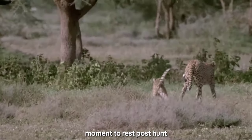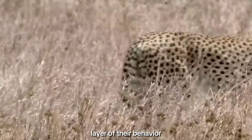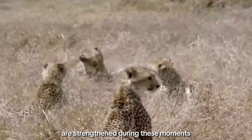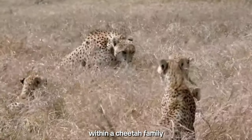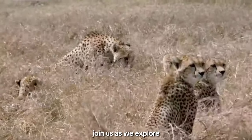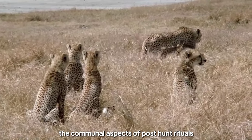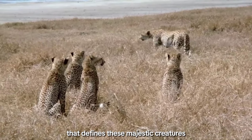As the cheetah takes a moment to rest post-hunt, we witness a deeper layer of their behavior. Social bonds among family members are strengthened during these moments, and the intricate dynamics within a cheetah family become evident. Join us as we explore the communal aspects of post-hunt rituals, shedding light on the cooperative nature that defines these majestic creatures.